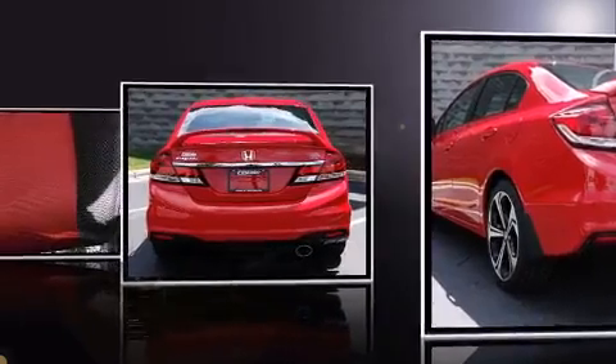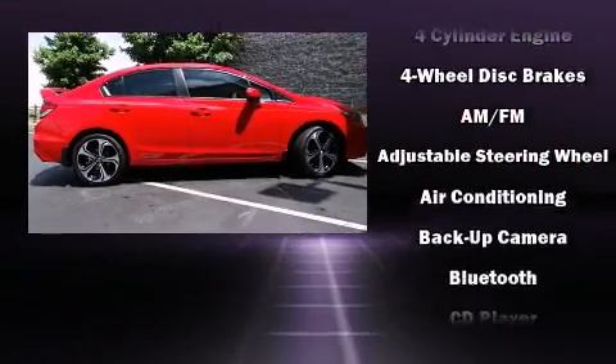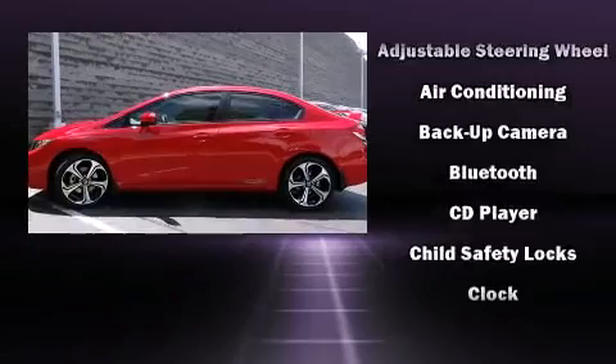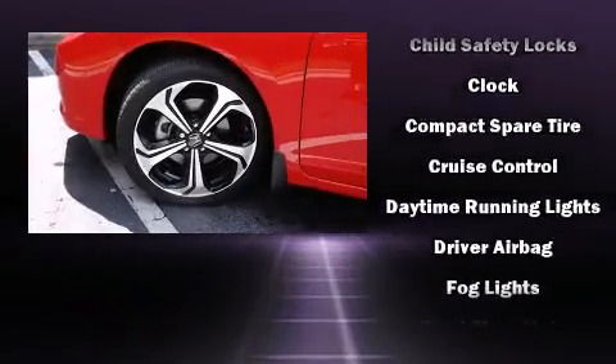Honda prioritized practicality, efficiency, and style by including one-touch window functionality, variably intermittent wipers, a trip computer, fully automatic headlights, and a power moonroof that opens up the cabin to the natural environment.